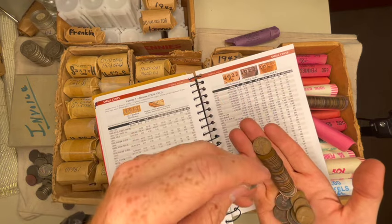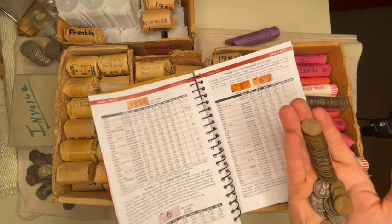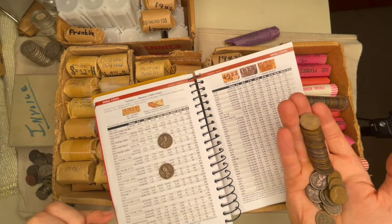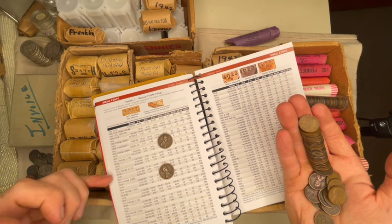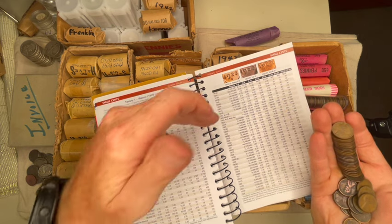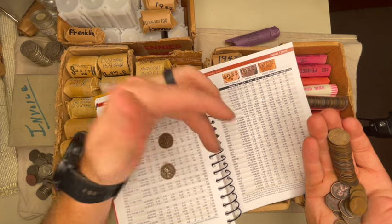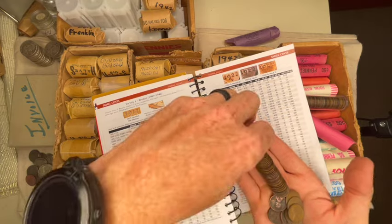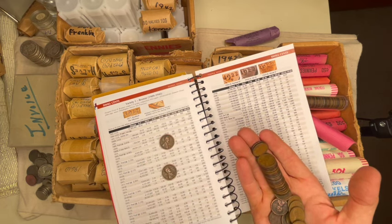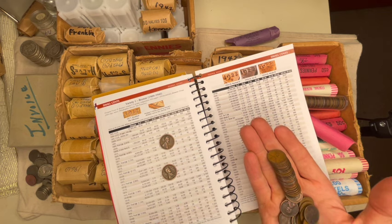The earlier San Francisco mint marks on wheat pennies are much better — like your 1911s, 1912s, 1915s, 1916s. Once you get into the later years they're not as scarce. The 1926-S is pretty good, then the 1931-S. All your early San Francisco mints are a lot better. There's a 47-S, a 35. I'm going through these — 51, 47, 47. It doesn't look like there are any more buffaloes or Indian heads in here.